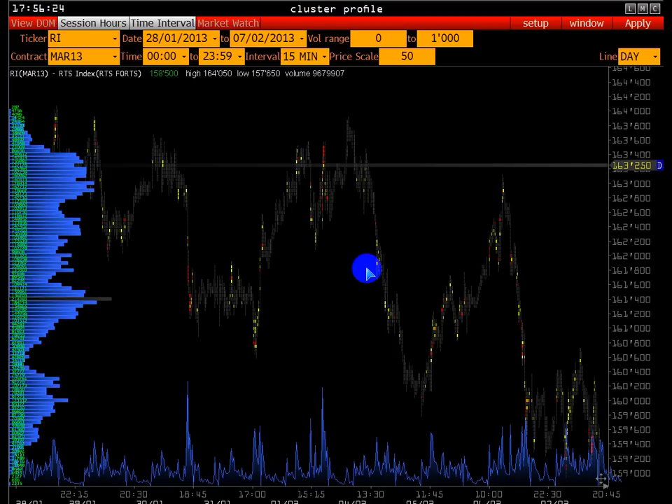Спасибо за внимание. До встречи на следующем вебинаре.